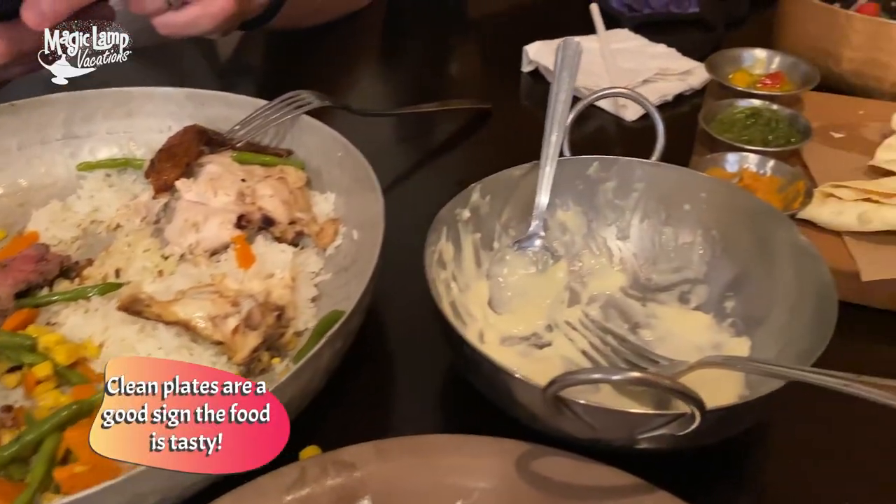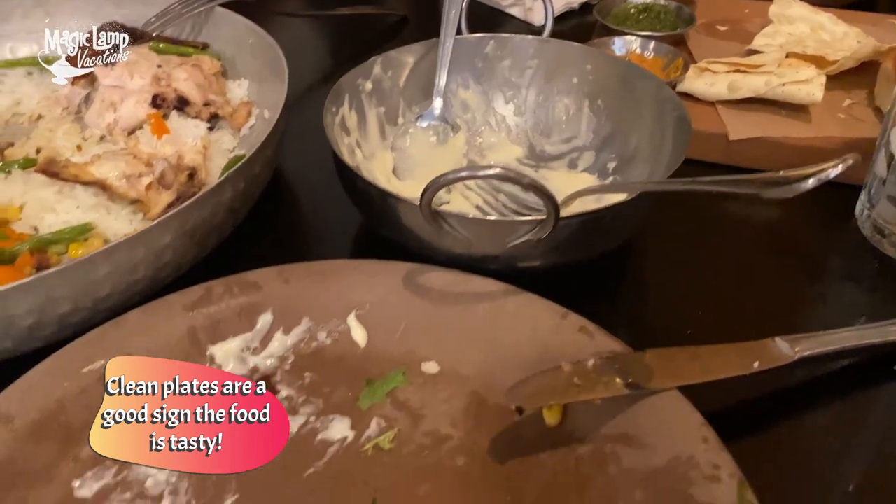One thing I love about these restaurants at Disney World is that you can get seconds if you want. So we ordered seconds of macaroni, the pork, and some veggies. The macaroni and the pork were my favorite things of the whole entire experience. Check out how we demolished all that food!